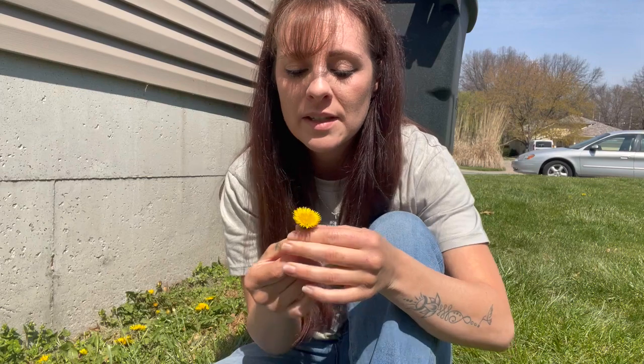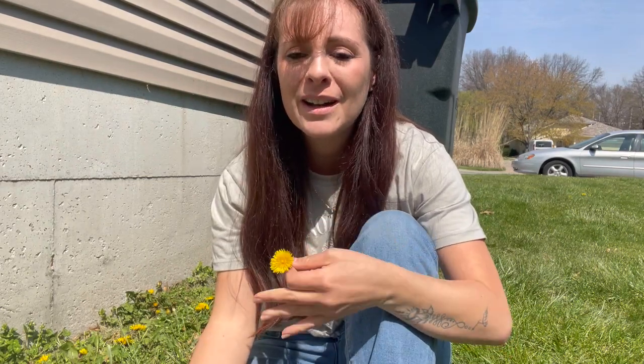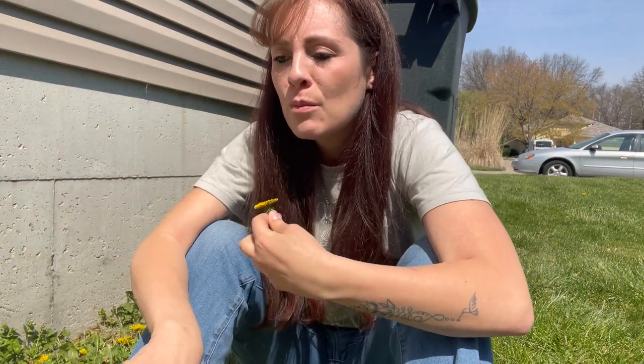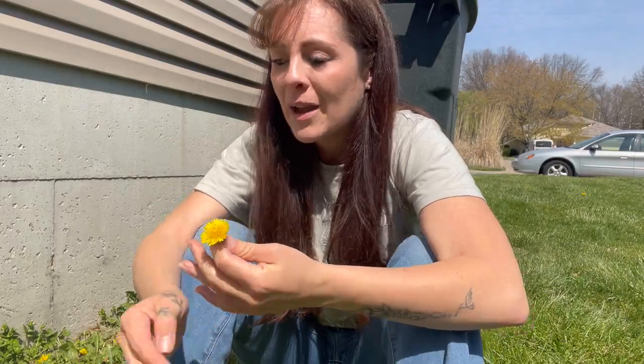Dandelions are so resilient and it really reminds me of motherhood — how we just keep on going no matter what, like we have to take care of our children. Dandelions are just so resilient; even if you mow the lawn, they're still there, and that's why a lot of people get rid of them.